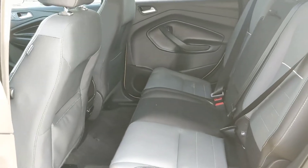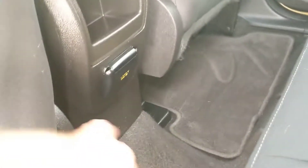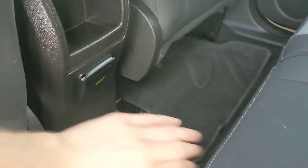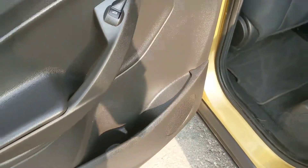Looking in the back, you've got relatively spacious seating for three with fold-out cup holders and an armrest in the center, as well as a 110 volt power outlet here in the center and cup holders in the door as well.